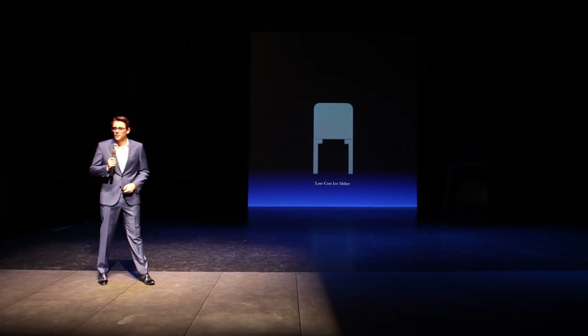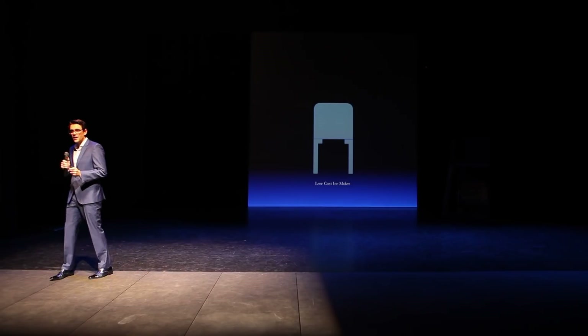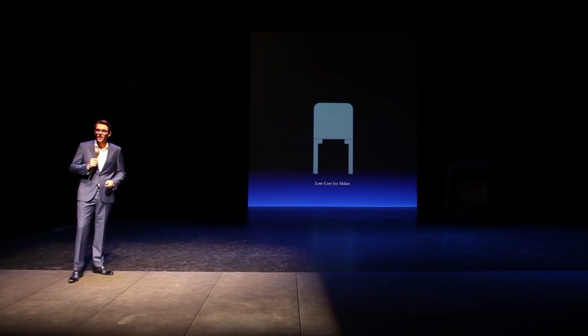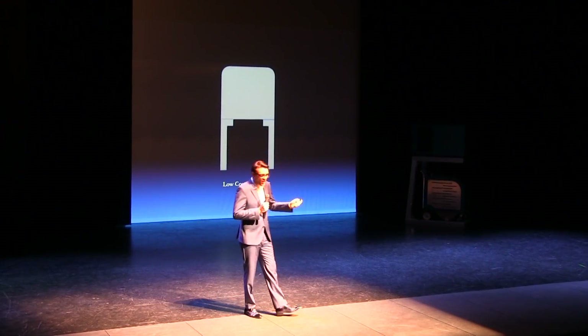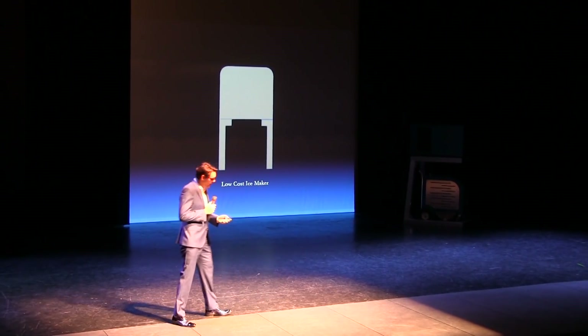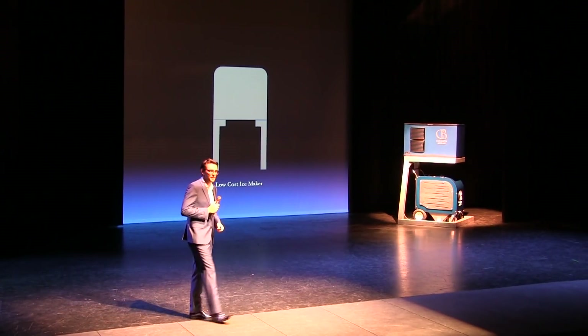One of the other accessories we're excited to launch is our new low-cost ice maker — both a one-ton and two-tons per 24-hour. You can even roll the Ice Storm 90 underneath it: ice on-demand, continuous blasting, and it's super beautiful. We brought one here tonight.